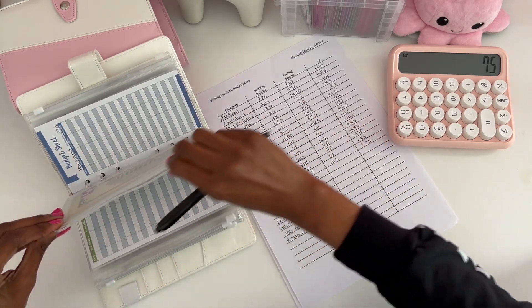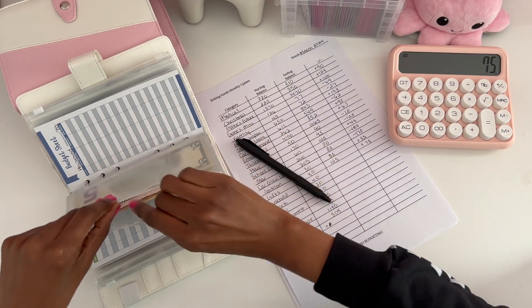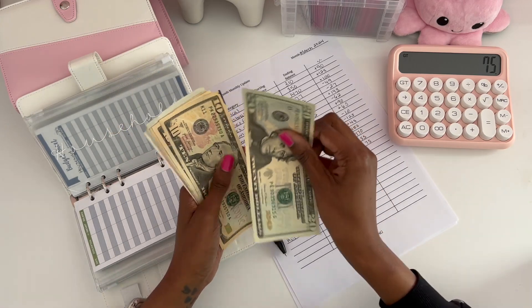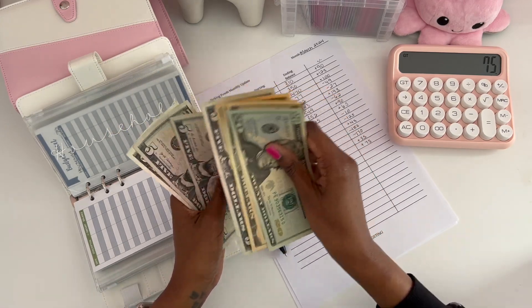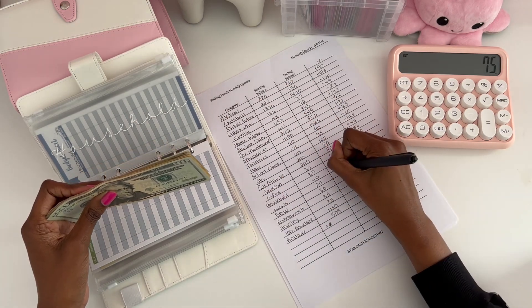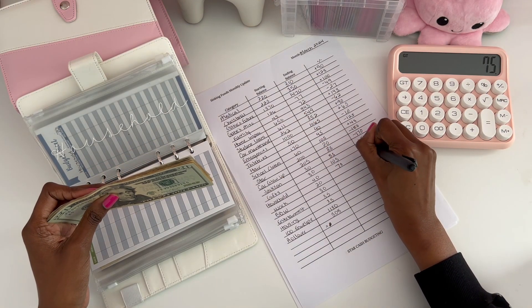Household had $40. For the month of March we have $70. So that went up $30.